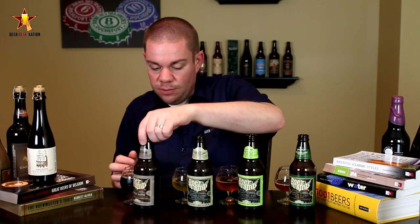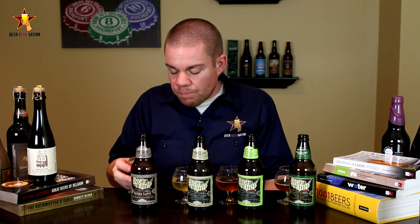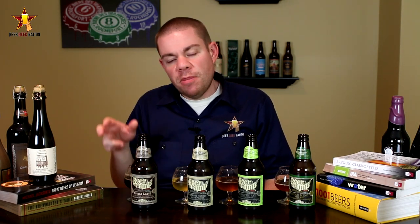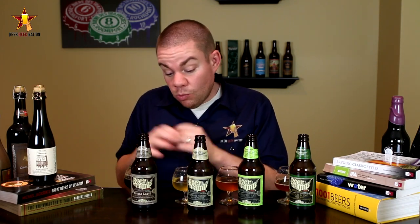Now the Double Latte coffee milk stout from Ninkasi. That is nice — big coffee, big chocolate, everything I look for in a stout. I don't drink coffee but I love the smell and taste of it, just not the bitterness, and this doesn't have that bitterness. Actually really nice. I think this is probably my favorite of the whole batch.